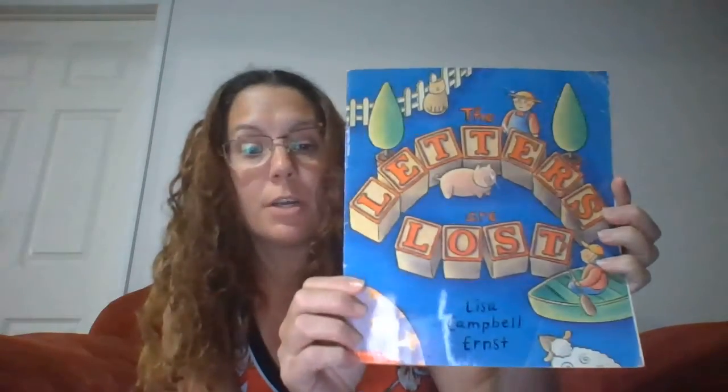Hi, everyone. The story I'm going to read today is called The Letters Are Lost by Lisa Campbell Ernst.